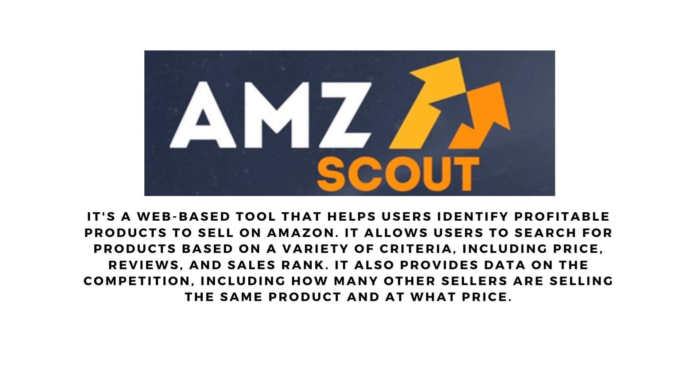AMZScout is a web-based tool that helps users identify profitable products to sell on Amazon. It allows users to search for products based on a variety of criteria, including price, reviews, and sales rank. It also provides data on the competition, including how many other sellers are selling the same product and at what price.